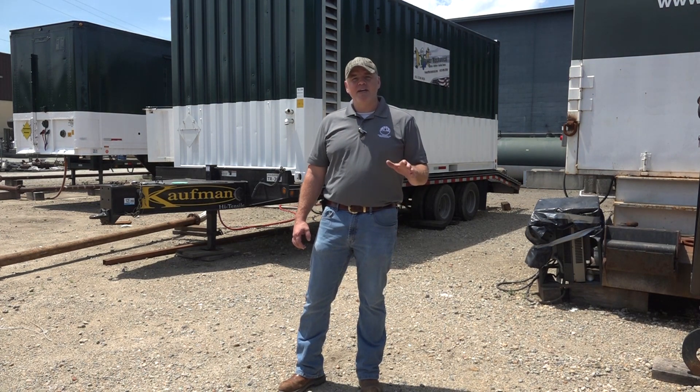All right guys, we're back for another segment of Steamworks. Recently we were looking at a unique design feature for some fire tube boilers, and today we're going to look at an innovative product that is utilized for maximizing efficiency in some fire tube boilers.